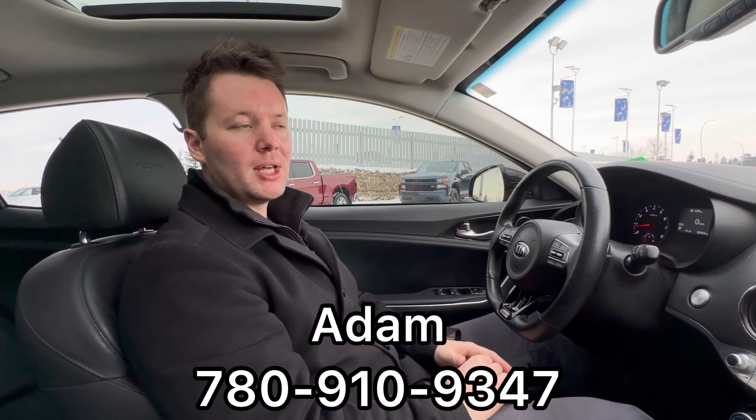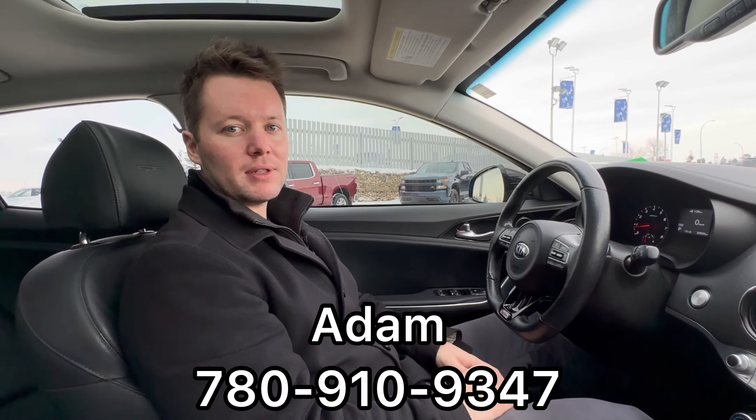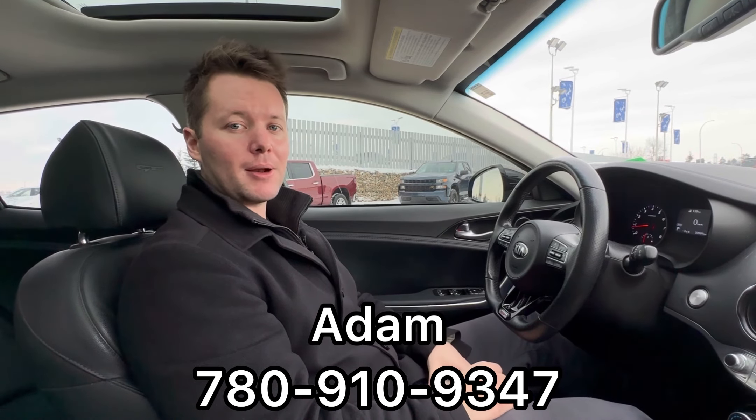We have a sunroof up there, quite large. Lightens up the interior quite a bit. I think that's a pretty good summary. There's options I'm sure I'm missing, but if you'd like to know more about the vehicle, see it in person for yourself, feel free to give me a call. The number to reach me is 780-910-9347. My name is Adam.